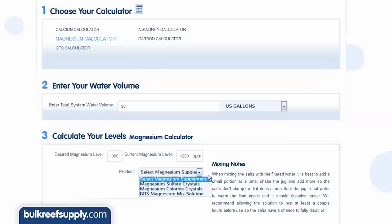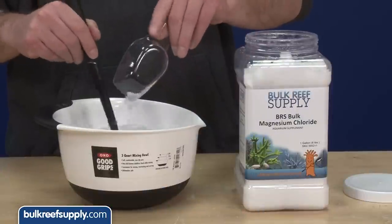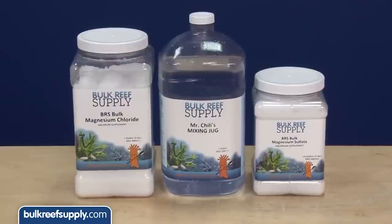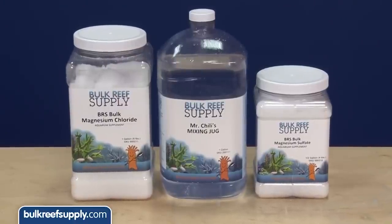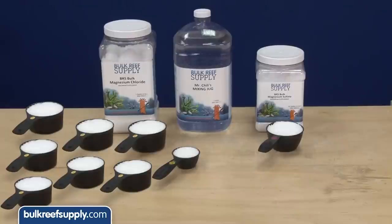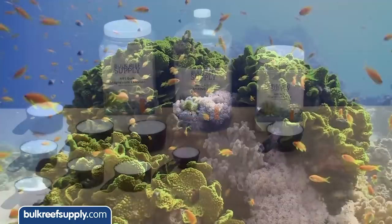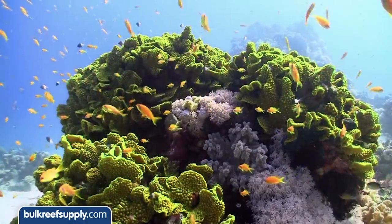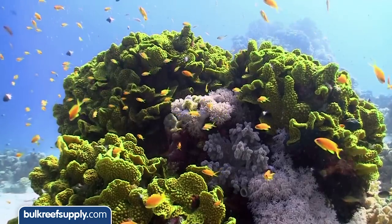Now select what you are going to use to raise your levels. By far the most common options are the magnesium chloride crystals, which are dry crystals that need to be dissolved in water prior to use. The other popular option is the BRS magnesium mix solution, which is just a jug of purified water and magnesium already dissolved. In my opinion it is just easier to have a jug premixed and ready for use. The ideal mix is 7¼ cups magnesium chloride and 3¼ cups magnesium sulfate with enough purified water to make a gallon of solution. This mix most closely matches the natural ratio of chloride to sulfate in natural seawater, which is why we call it the ideal solution.